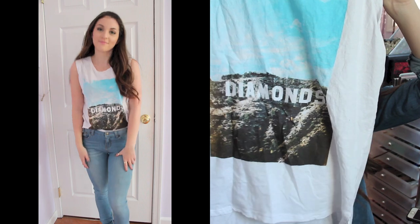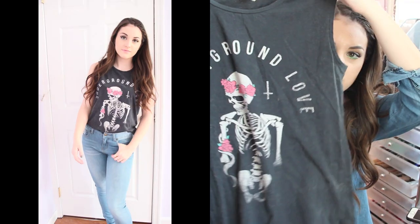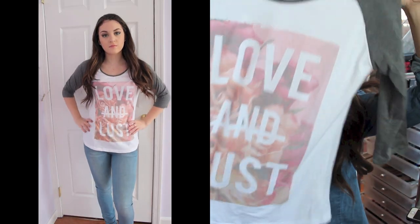Then I got three shirts from Cotton On. I got two of them for $22 — a tank top that says 'Diamonds' and one that says 'Underground Love.' I really like how that one looks, I think it's really cute. And then I got a last shirt for $10 that says 'Love and Lust.' I thought this would be really cute if you're running late for school and just want to throw it on with a pair of jeans.